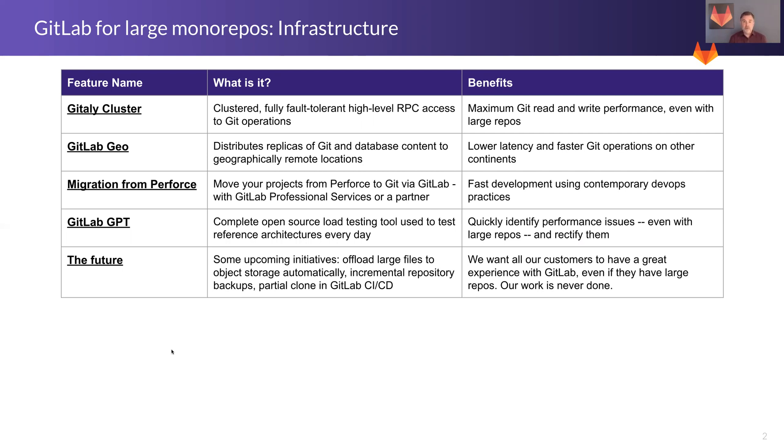Every repo is different, so we actually recommend that you run GPT against your specific repo in your specific implementation to make sure it's maximally optimized. Finally, we encourage all of our customers to look at future initiatives we have coming up with regard to monorepo support, like automatically offloading large files to object storage, incremental repository backups, partial clone, and CI/CD. There's a whole bunch of things coming in the future and we'd like you to be aware of them.